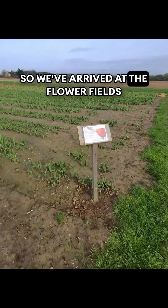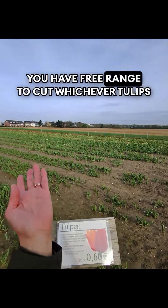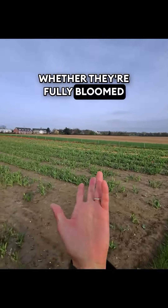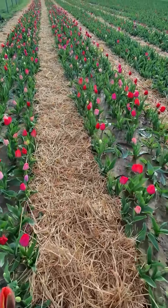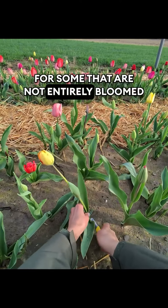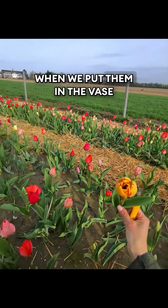So we've arrived at the flower fields and basically you have free range to cut whichever tulips you would like, whether they're fully bloomed or still growing. I'm gonna go for some that are not entirely bloomed but a little bit, so you still see the beauty when we put them in a vase.